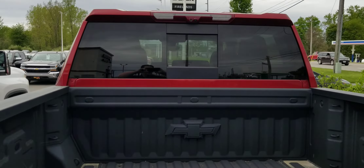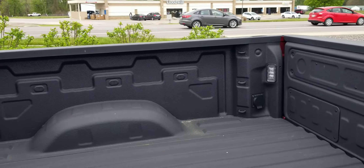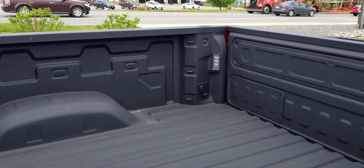Sprayed-in bed liner. This is the Cajun Red. It has an MSRP of about $76,000. This is one option that I've got here on the ground.